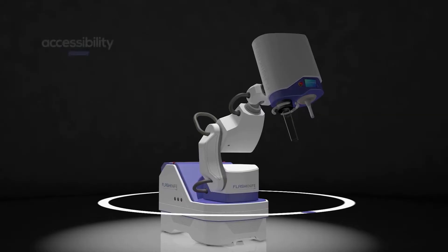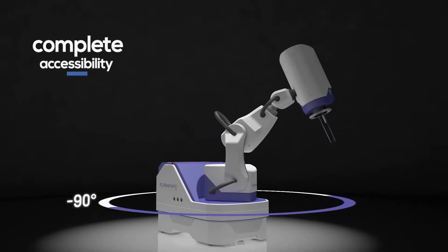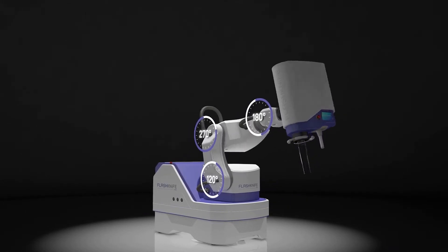This means that we can treat organs and zones that are difficult to treat today, as Dr. Vosna mentioned — for example, late responding organs. Additionally, Flash Knife is more than just a linear accelerator. It has the complete accessibility of a six-axis robot. Due to these characteristics, the radiation head can reach almost every organ of a patient and can treat the most common cancers.